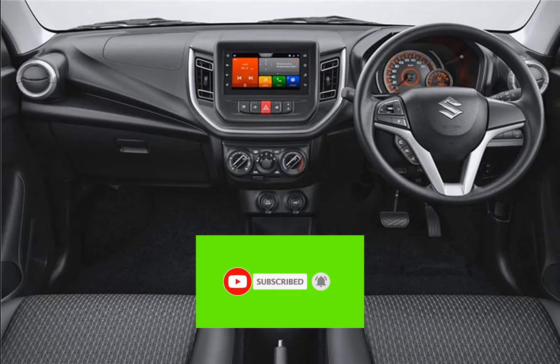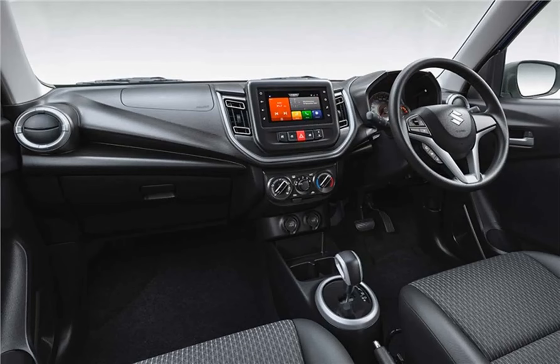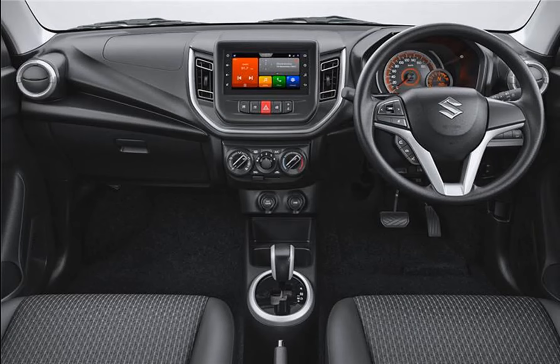The all-new Celerio has a brand new interior design for the dashboard, highlighted by Maruti's 7-inch touchscreen infotainment system called Smart Play Studio, offered for the first time in this car. It is flanked by vertical AC vents on either side. The cabin has an all-black theme contrasted with faux aluminum accents on the steering wheel, AC vents, and center console. There are also parts shared with other Maruti cars — the Wagon R steering wheel and instrument cluster — while the power window button arrangement on the center console is similar to the S-Presso.